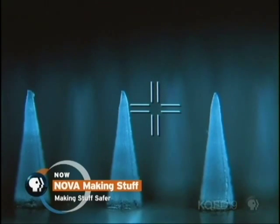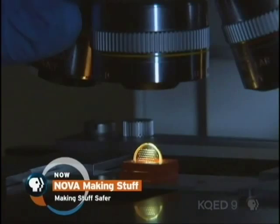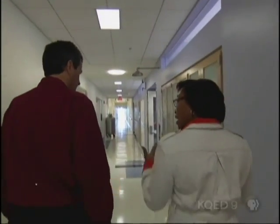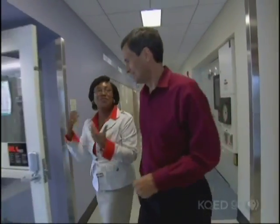The next step is to coat these needles with fine layers or films that contain the vaccine. But how do you layer anything on something this small? You've got to know how to work at the nanoscale, down at the molecular level, like Professor Paula Hammond.